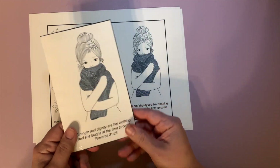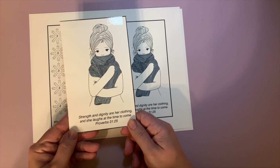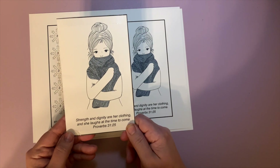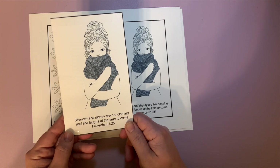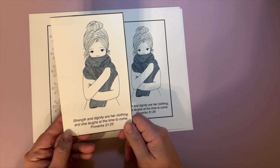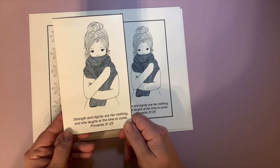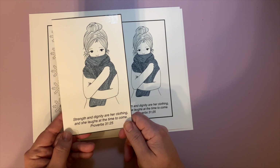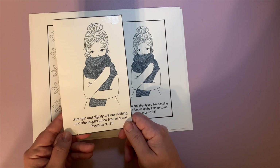The reason I picked this verse is because the whole reason we do this is to start securing a better future for ourselves, and what more can we say than that — 'Strength and dignity are her clothing and she laughs at the time to come.'